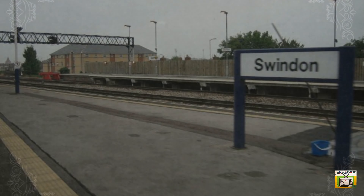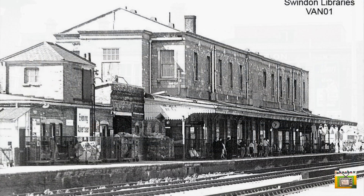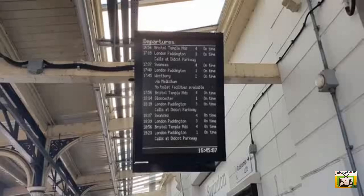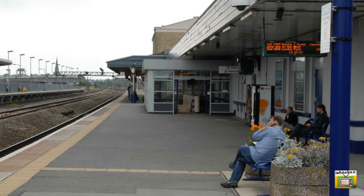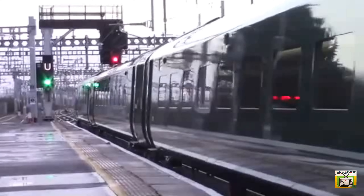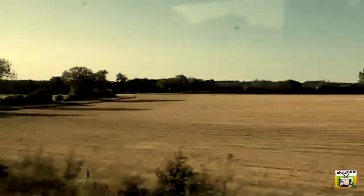Swindon railway station, formerly Swindon Junction station until 1961 when Swindon Town station closed, is on the Great Western Main Line. It is 77 miles down the line from the zero point at London Paddington, situated between Didcot Parkway and Chippenham, and managed by Great Western Railway. Being roughly halfway between London and Cardiff, it is an important junction served by GWR services to Bristol Temple Meads, Cheltenham Spa via Gloucester, Cardiff Central, Swansea, and Westbury via Chippenham.